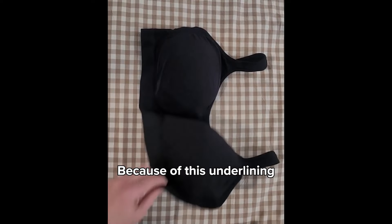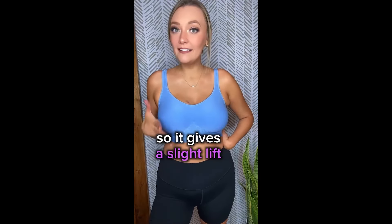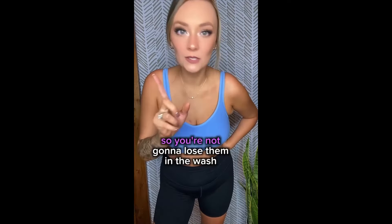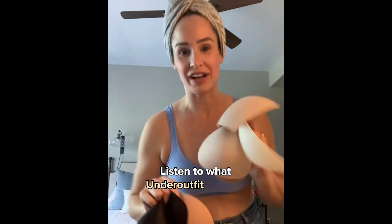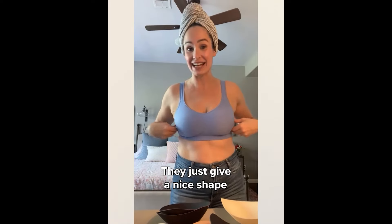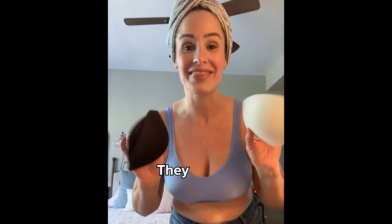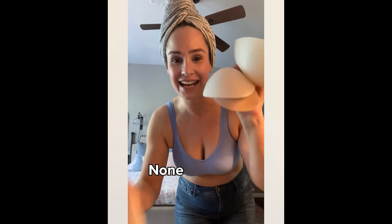You don't have a uni-boob because of this underlining that's sewn in. It has padding on the inside, so it gives a slight lift, and they're sewn in so you're not going to lose them in the wash. Every woman is sick of these. Listen to what Under Outfit is doing — sewn-in pads. They just give a nice shape. They don't give any extra oomph, they stay in the bra.